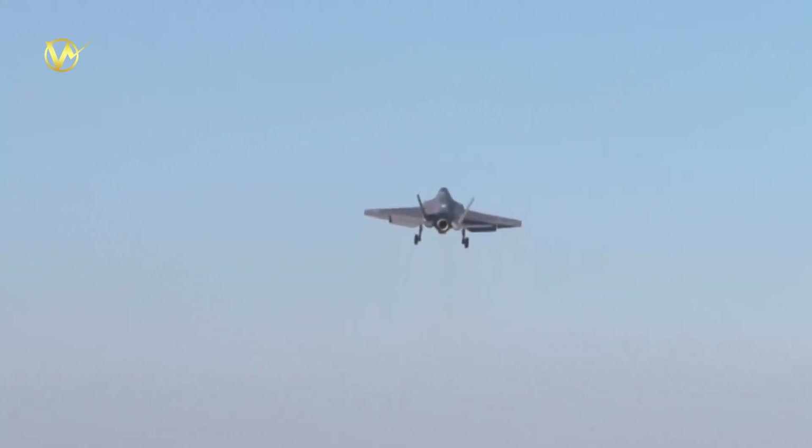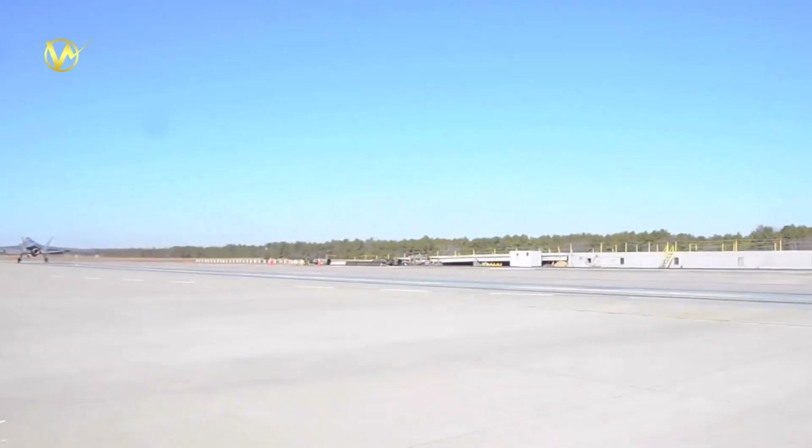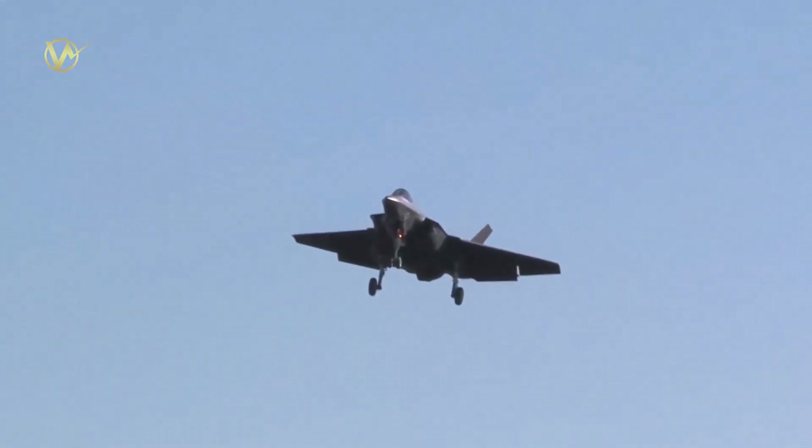The Future Maritime Aviation Force Initiative is a multi-strand program that aims to explore the extensive use of unmanned aviation throughout the surface fleet. The program has a particular emphasis on the future of carrier aviation.